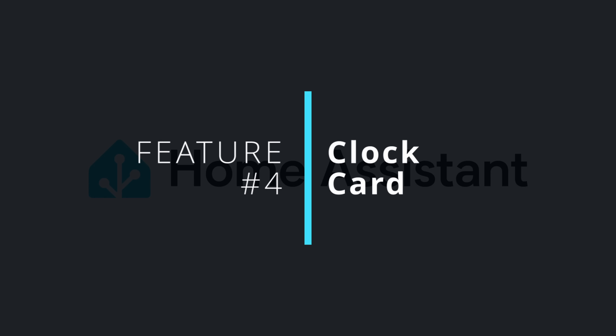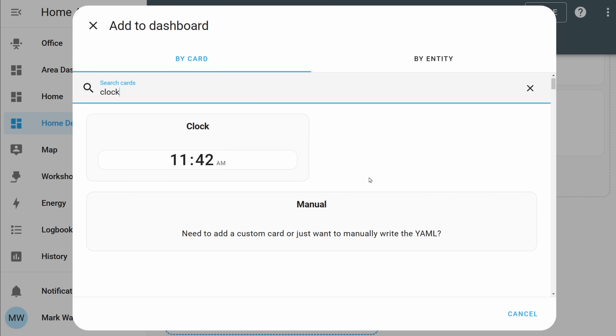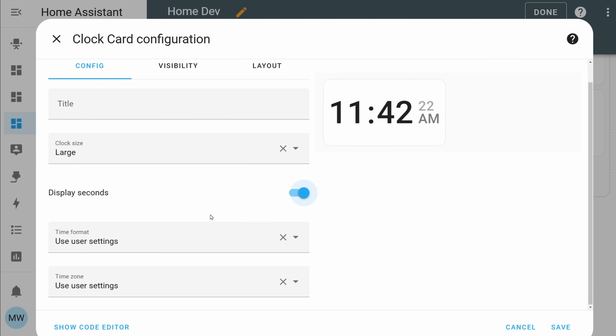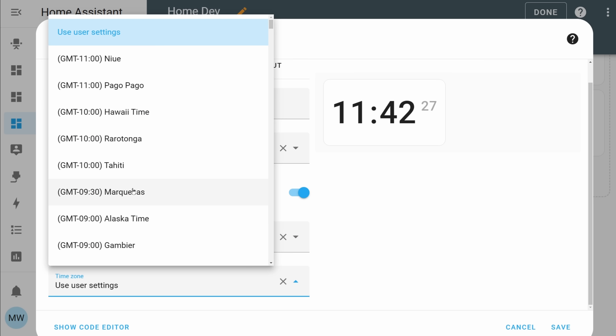Staying on topic with dashboard design, our fourth new feature is a brand new tile card — the clock card. This brand new card is a simple but very convenient way to add a clock to your dashboard natively. The clock card supports a few different formats and is also resizable to fit on your various dashboards. Over the next couple of releases, I also expect this card is going to receive updates based on community feedback, and there'll probably be lots of cool and wonderful things you can do with a clock.